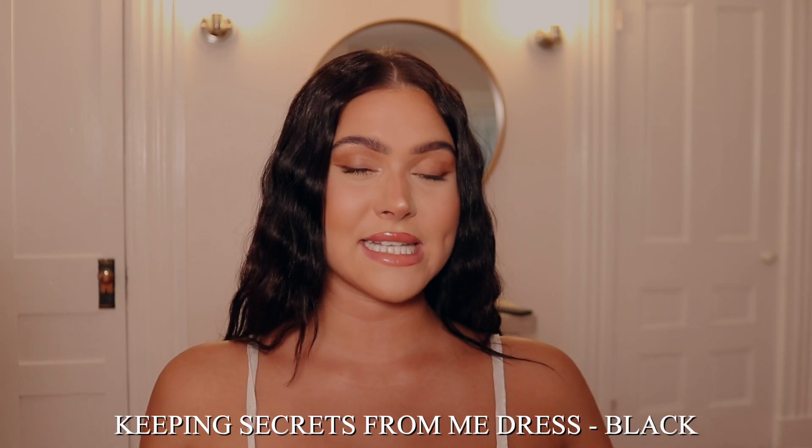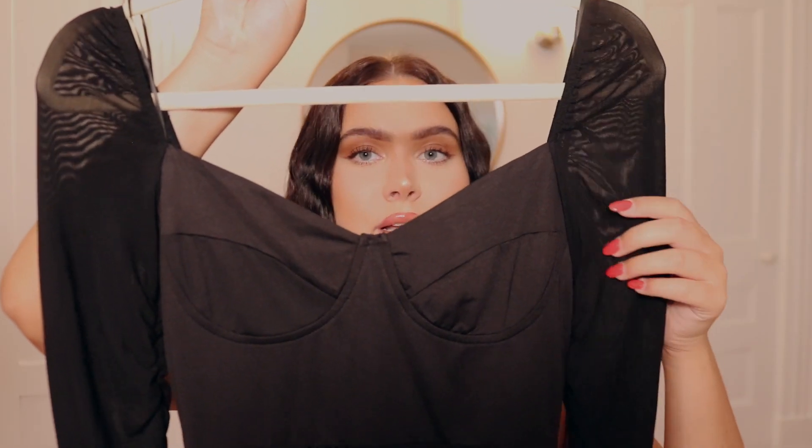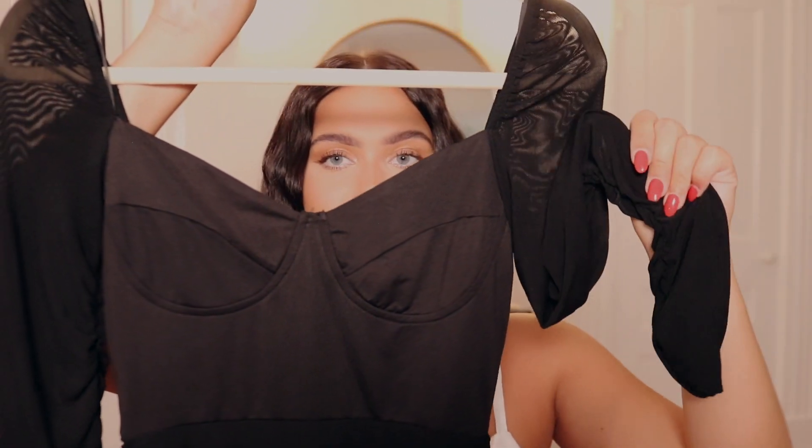I'll put the full correct name of every piece right on the screen for you guys. Just so you know, I got everything in a size small for myself, which is an Australian size 8 and a US size 4. The next dress I'm obsessed with — I've already worn it. My friends had a little formal party last weekend and I chose to wear this black dress. It is cinched on the bottom half making it super flattering. It has a square neckline and mesh sleeves — just the cutest thing ever.